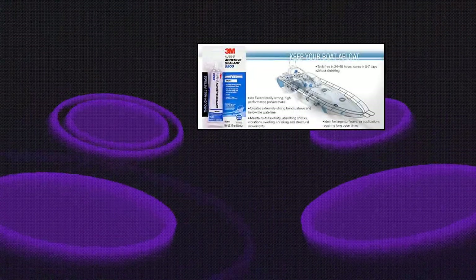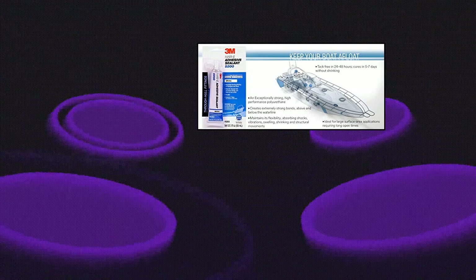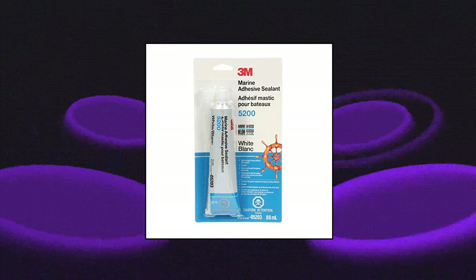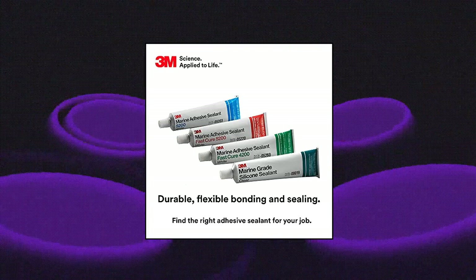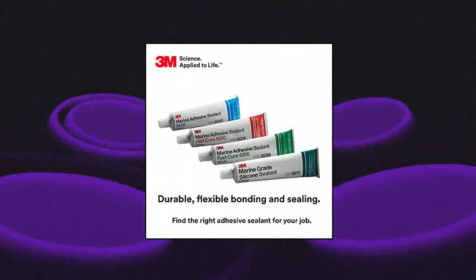3M 5203. Extremely strong adhesive sealant retains strength above or below waterline. Ideal for sealing, bonding and attaching on the interiors of boats and RVs, or on exteriors below the waterline and where shielded from the sun. Tough polyurethane polymer resists weathering and salt water. Stays flexible, retaining strong bonds even during vibration, structural movement or shock. Adhesive sealant requires no mixing, cures completely in 5-7 days.